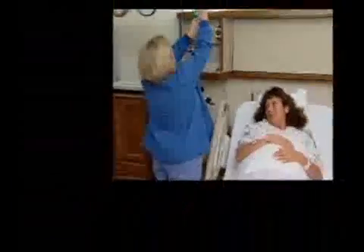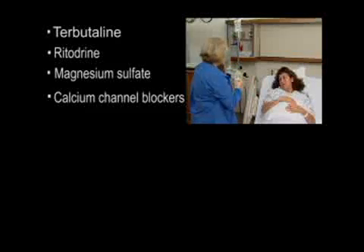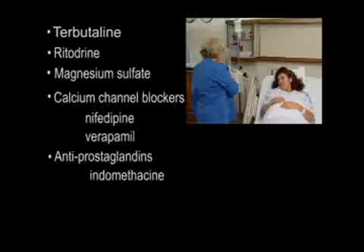Tocolytics include terbutylene, ritodrine, magnesium sulfate, calcium channel blockers such as nifedipine and verapamil, and antiprostaglandins such as endomethacin.